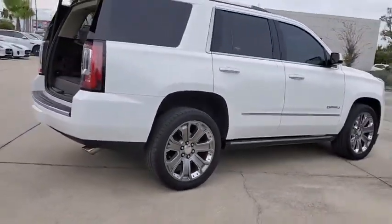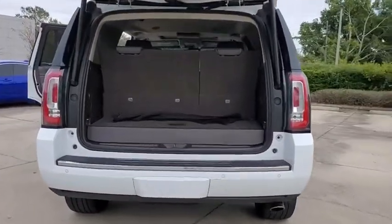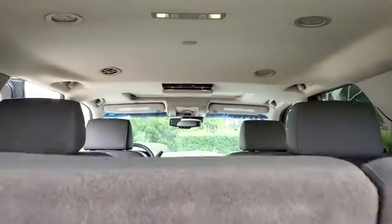Boasting a Vortec engine with active fuel management and flex fuel, Yukon is agile and capable. This vehicle has less than 70,000 miles.